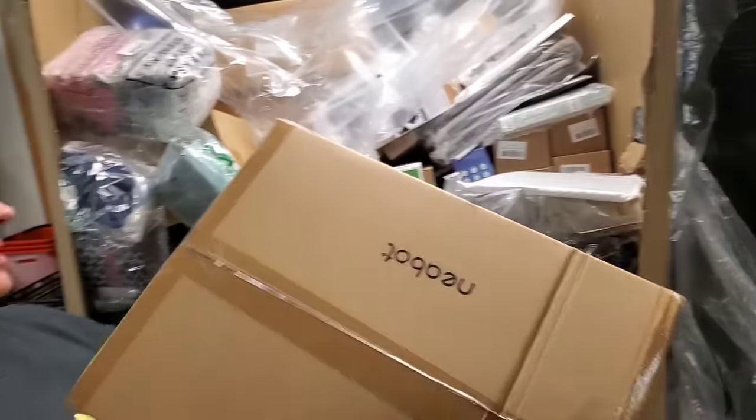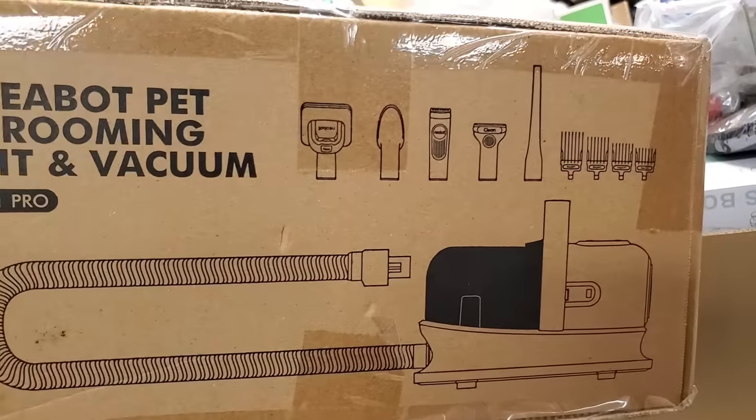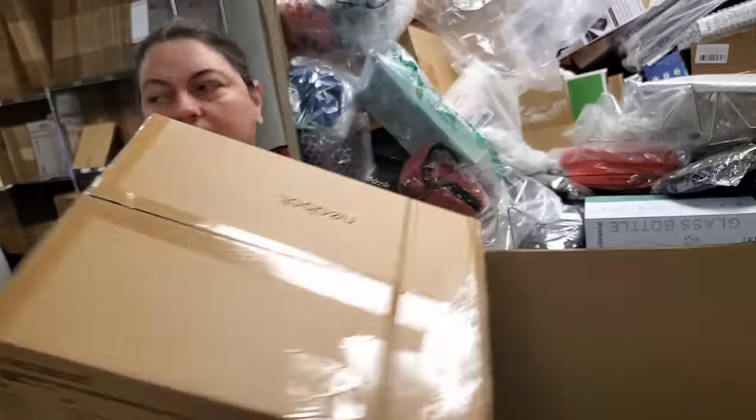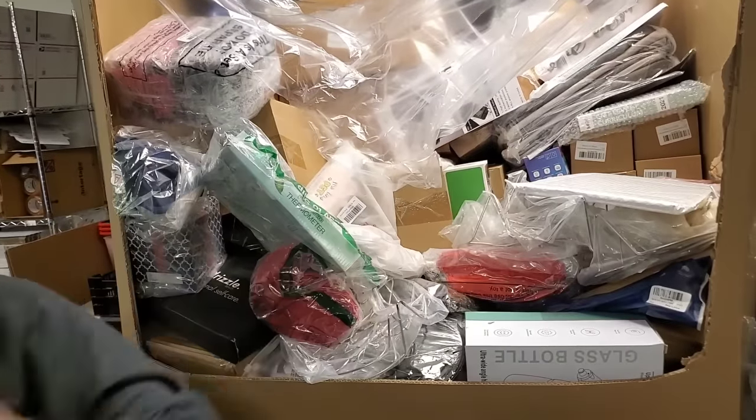Pet grooming and vacuum kits — see, that would be handy to have. Looks like somebody took a bite out of the box, though. Someone's hungry. These are more witch's hats.